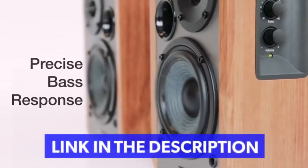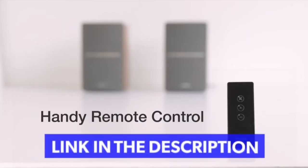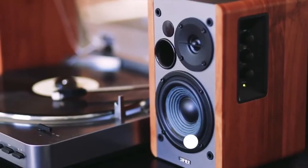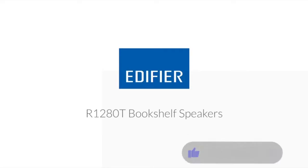With a wide range of input options, you can connect them easily to a turntable, create a home theater in your living room, or just enjoy the elegant looks of the classic wooden cabinets. Edifier, the true audio experience for everyone.